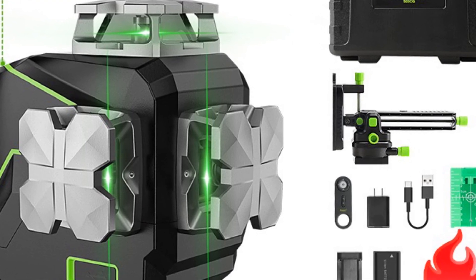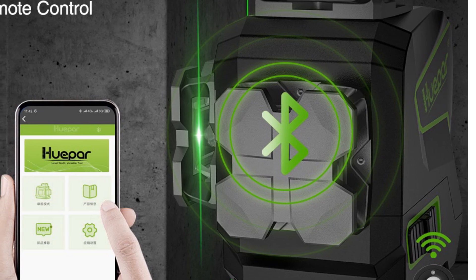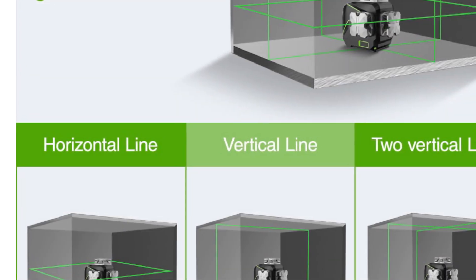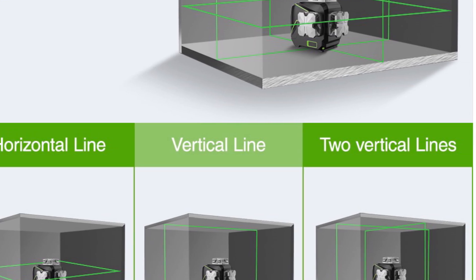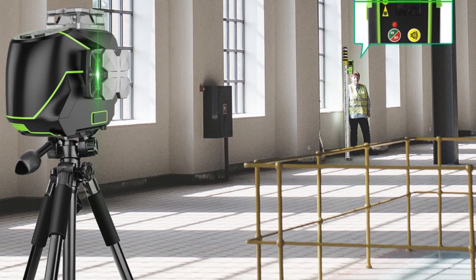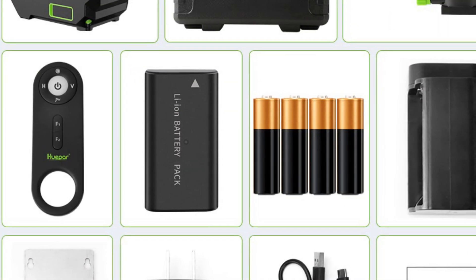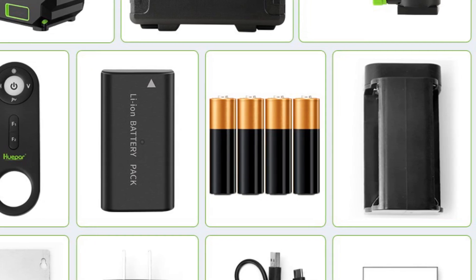The S03CG comes with a hard carry case, which is perfect for those who need to transport the laser level from one job site to another. The laser level is also compact, measuring at 36.8mm x 137mm x 29.3mm, making it easy to store and carry around. In terms of power, the S03CG uses a 7.4V 2600mAh Li-Ion battery or 4x AA batteries, providing users with about 7 hours of working time. Overall, the HuPAR S03CG is an excellent choice for those who need a reliable and highly accurate laser level, with smart device compatibility making it a versatile and user-friendly tool.